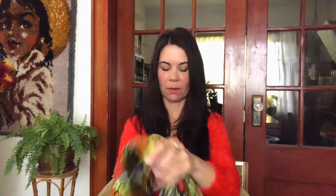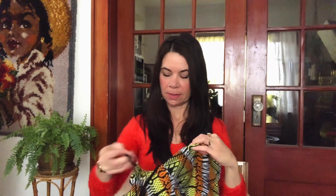Wendo found this poncho for me — really fun, vintage poncho. I'm gonna put it on and show you what it looks like at the end of the video.